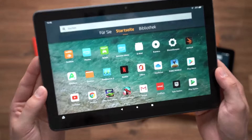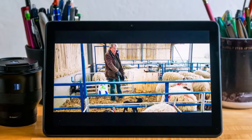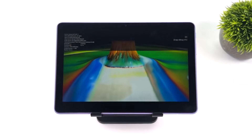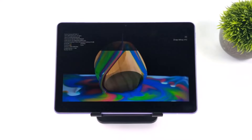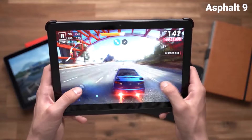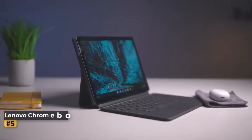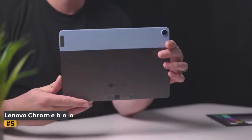Powered by a 2.0 GHz octa-core processor and 4 GB of RAM, the Fire HD 10 Plus delivers smooth performance within the Fire OS ecosystem, though it may struggle with demanding games. The tablet boasts exceptional battery life, lasting a staggering 14 hours and 2 minutes in our tests — ensuring uninterrupted usage whether you're traveling or enjoying leisure time at home.